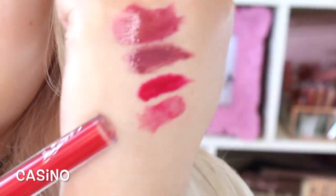Next one is Casino, and it's a Sheer. When I was watching the ColourPop Snapchat, we were talking about how this looks like Popsicle — like that Popsicle stain on your lips. Definitely agree with that statement. Right there is Casino.